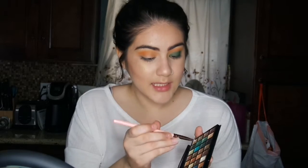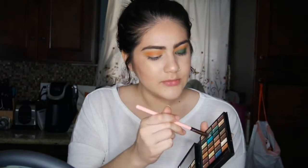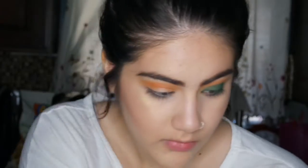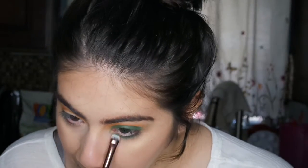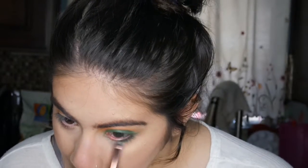Then for underneath the eye, I'm going to get a little packing brush, and I'm just going to add a little bit of this green that I used to set the liquid lipstick. I'm just going to get a little bit on my brush, use the top of it, and put that underneath my eyelid. Do the same thing on the other eye and I will be back.